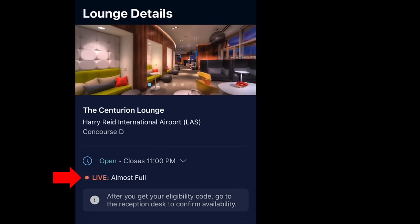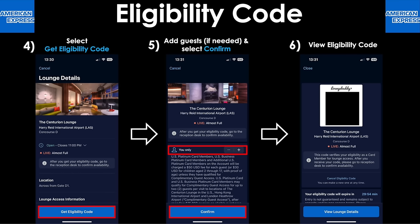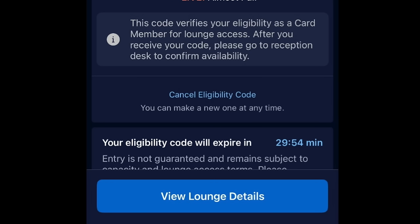The different capacity indicators you may see include: not busy, a little busy, very busy, and almost full. On the following screen, you'll be able to add guests if needed and then select confirm. Finally, you'll be able to view that eligibility code and present it at the desk when you check in, in place of your Amex Platinum card. Note that the code expires after 30 minutes, so make sure you don't get it too early.